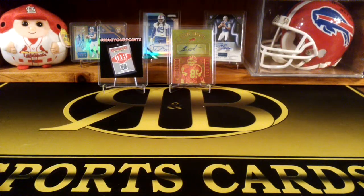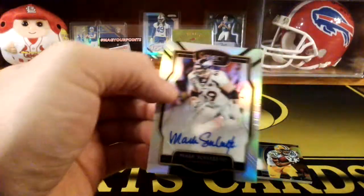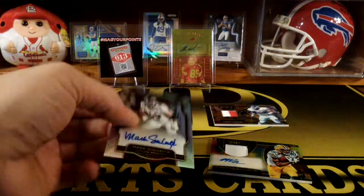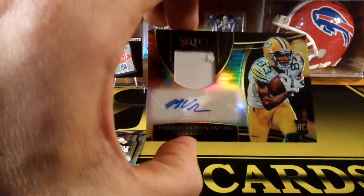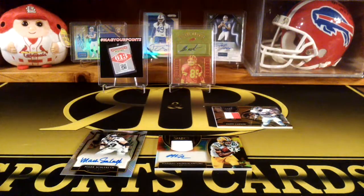So yeah, that was a fun rip, man. Like I said, I love the look of these. We got the Mark Schlereth, numbered to 75 — I like the Schlereth. And then we got the MVS — I said he's following me — that's a numbered to 25 RPA. And actually the Harry Carson two-color patch, numbered to 50. So that's a pretty good box. Thanks for watching, guys — like and subscribe, hit that notification button, and leave comments. I love to hear from you guys. We'll see you on the next video. Thanks.